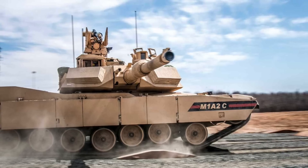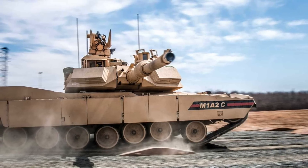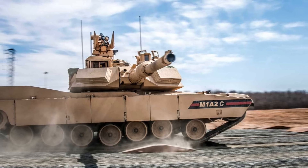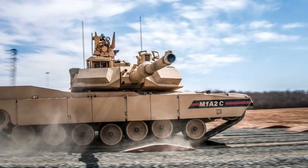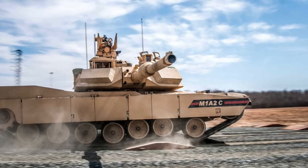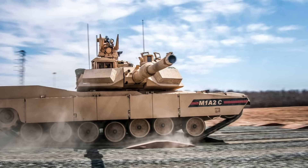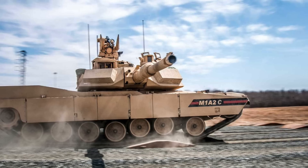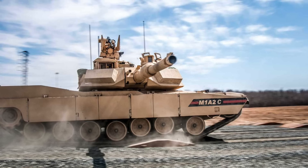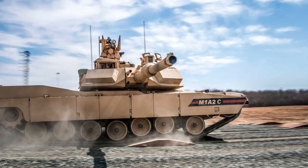Sixth, new Explosive Reactive Armor packages known as the Abrams Reactive Armor Tile will be deployed. ERA works by placing tiles containing explosives on specific portions of the tank. When an incoming projectile hits them, they explode outward, deflecting the explosive power of the projectile and preventing it from penetrating the vehicle. Seventh, a better gun featuring a longer barrel variant of the tank's existing 120 mm or a larger caliber will be present, though the exact specifications are not disclosed.